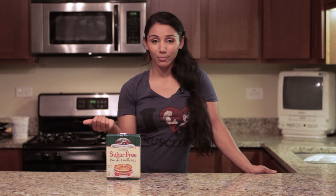Today's tip from my kitchen is going to be Maple Grove Farms sugar-free pancake mix. This is great for pancakes, waffles, or even french toast. It's low in carbs, high in protein, and low in calories.